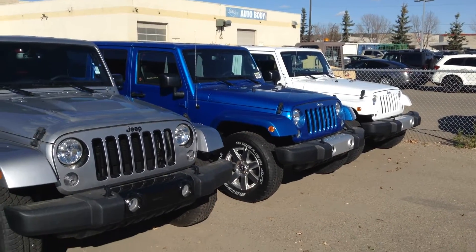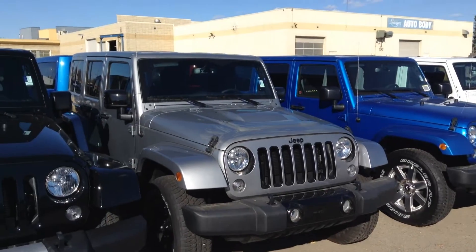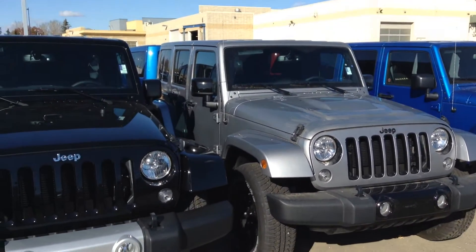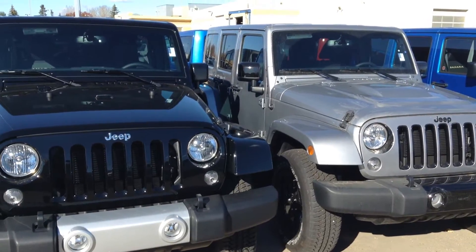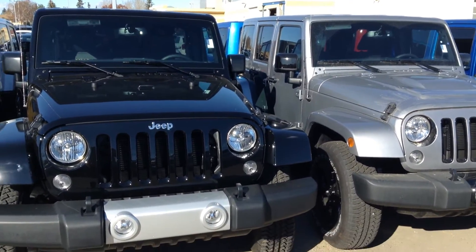Hi Alex, Jeremiah here from Lendendary Dodge. I just wanted to give you a walk around some of the Wranglers here, because I'm not too sure what you're looking for. We do have three different trim levels. They start at Sport, move up to Sahara, and then the top one is going to be your Rubicon.